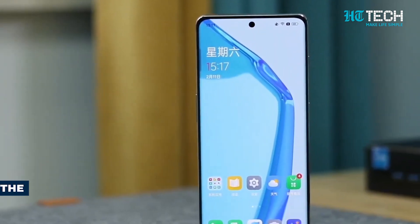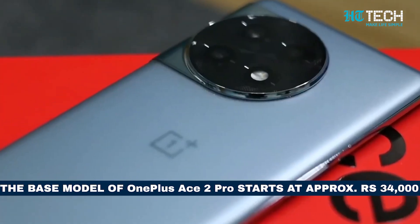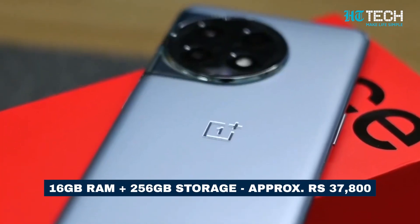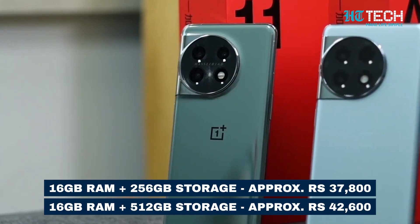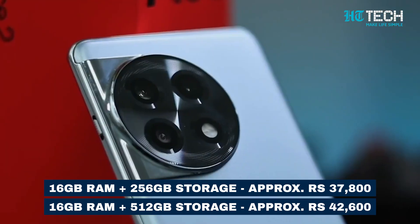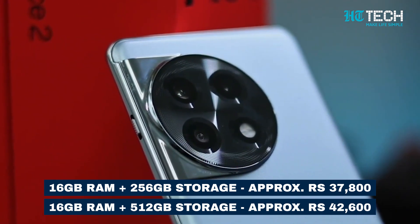Brace yourselves for the pricing details! The base model starts at CNY 2799 for the 12GB RAM plus 256GB storage variant. The 16GB RAM plus 256GB storage and 16GB RAM plus 512GB storage options are listed at CNY 3099 and CNY 3499 respectively.